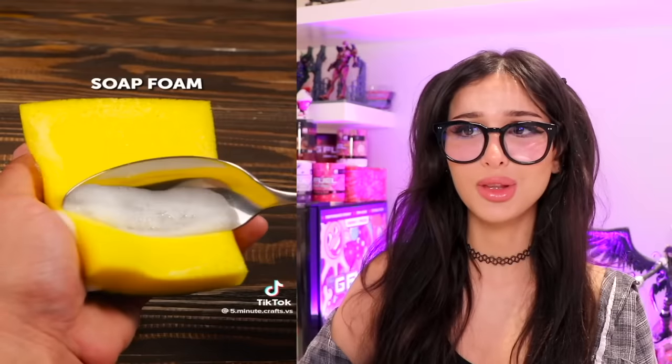In commercials or videos when they have a cup of coffee and want it to look foamy for hours on set, you can take the soap from a sponge and put it into the coffee so it looks foamy for hours. Just don't accidentally drink it — nothing like some Dawn-flavored cold foam if you accidentally take a sip.